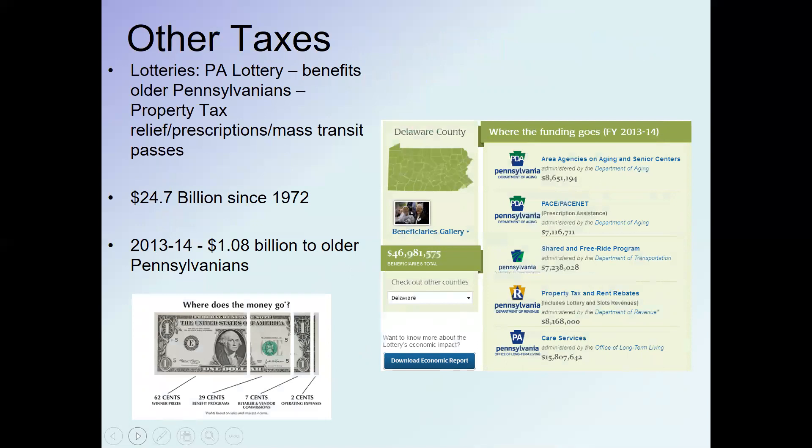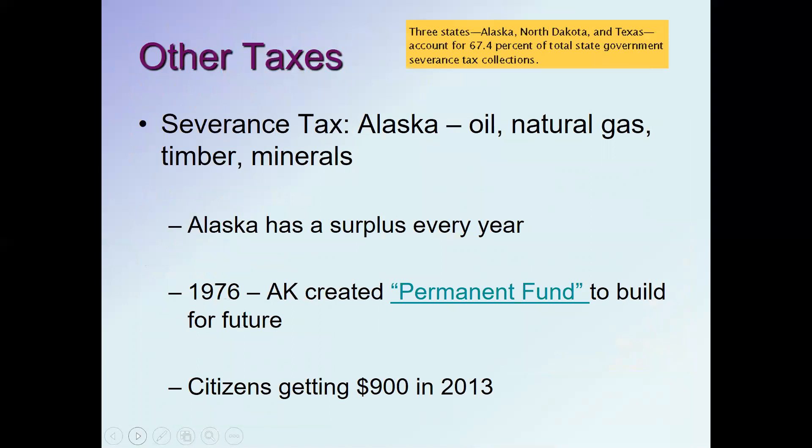Pennsylvania's lottery is designed to benefit older Pennsylvanians, helping them with property tax relief, prescription drugs, and mass transit. Since 1972 the lottery has taken in about $24 billion, and about a billion dollars a year goes to older Pennsylvanians. It varies by state — in some states lotteries were created to fund education, but Pennsylvania chose to devote lottery proceeds to older residents.